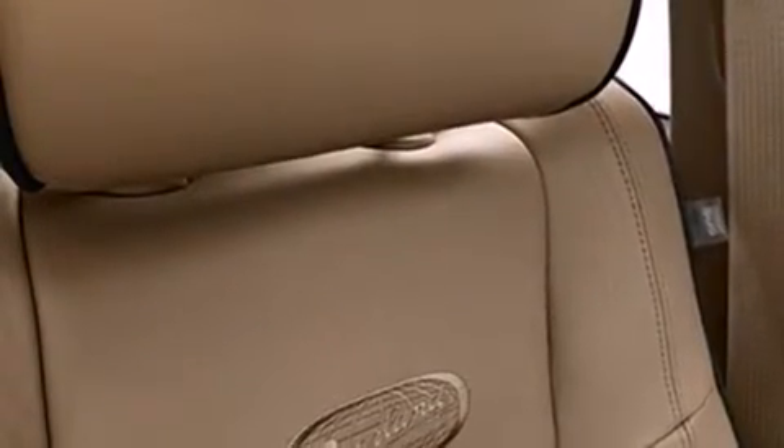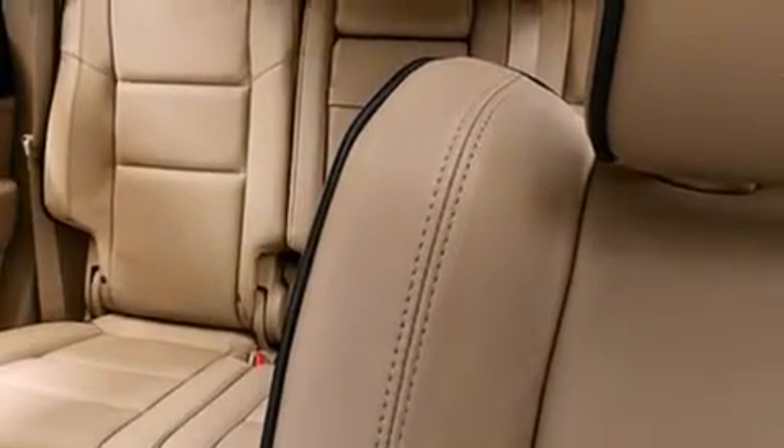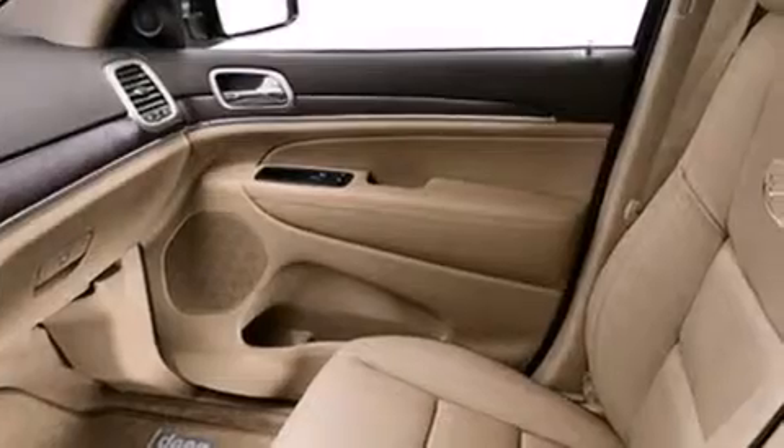The following features are also included: a low-tire pressure indicator, roof rails, cruise control, a rear stereo, dual airbags, three-point rear seat belts, rear seat child-proof door locks, air conditioning, a rear folding seat, and satellite radio.